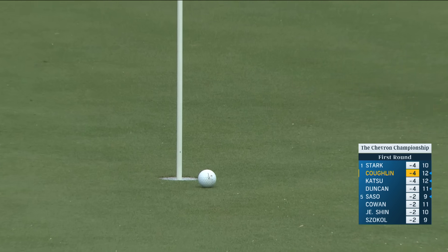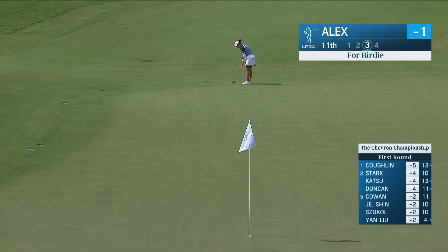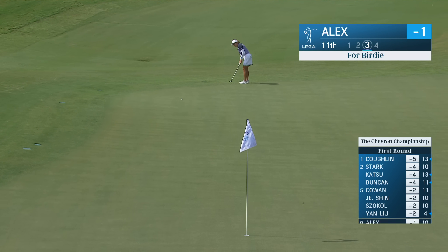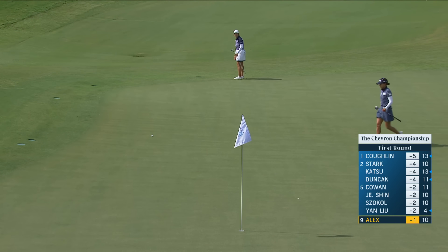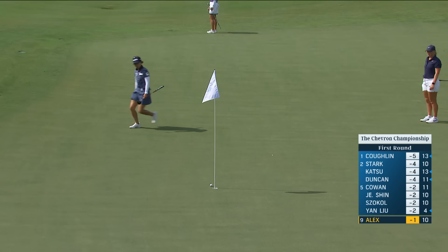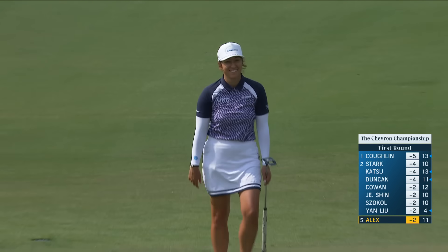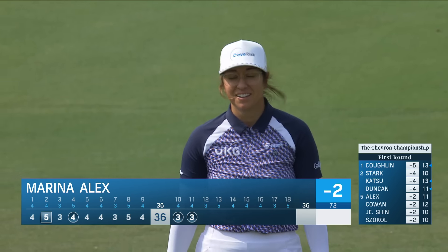What pace — what a putt that was. Check in with Marina Alex, this is a tricky one, trying to use that side slope. It's almost one of those putts where the higher you start it, the more it's going to break. It looks like she judged it nicely. How good is that? It's outrageous and she knows it. Really good stuff there.